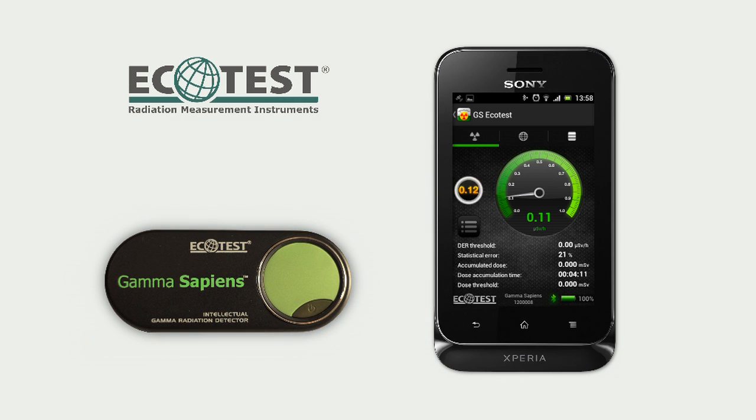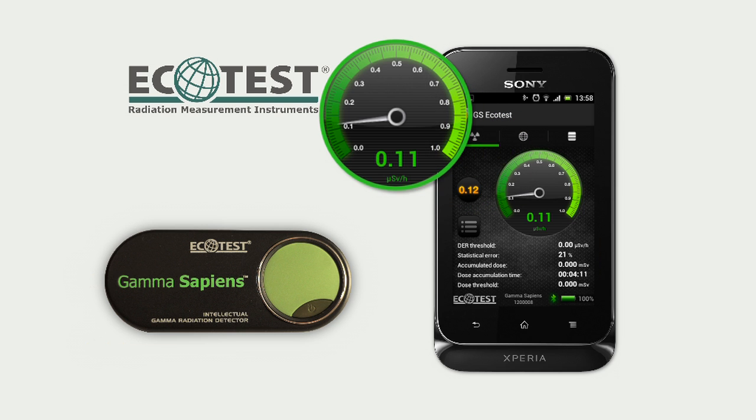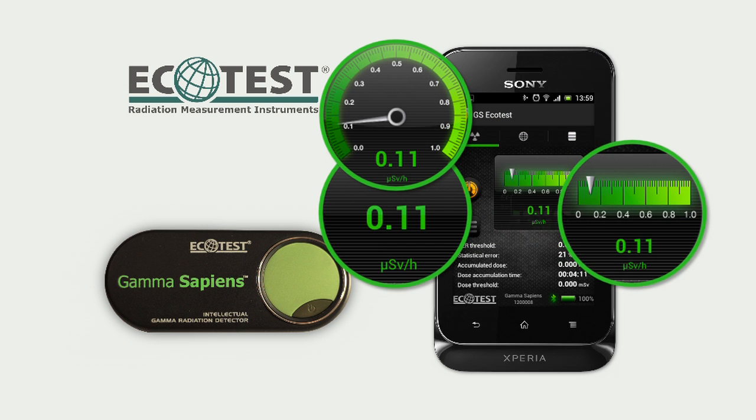Measurement results are shown on a scale that can be selected from a variety of types: circle, digital, linear, or equalizer.